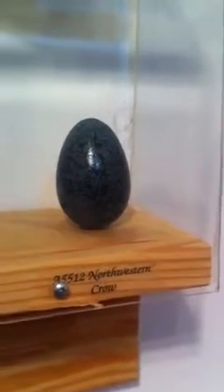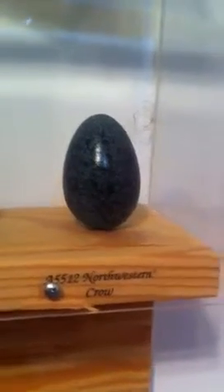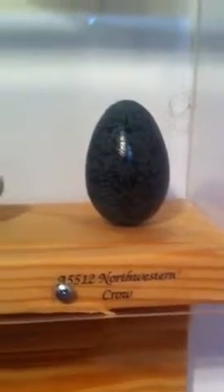This is Lynn here at the C. Blevins Avian Learning Center, and I wanted to share one of my favorite eggs in here: the Northwestern Crow.